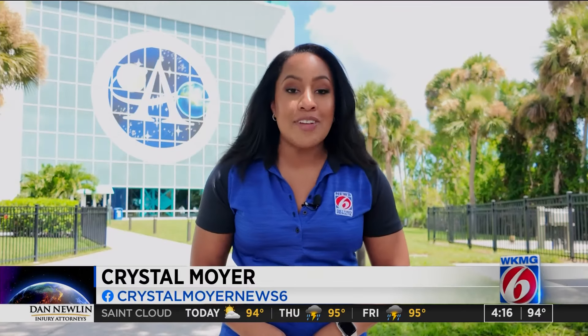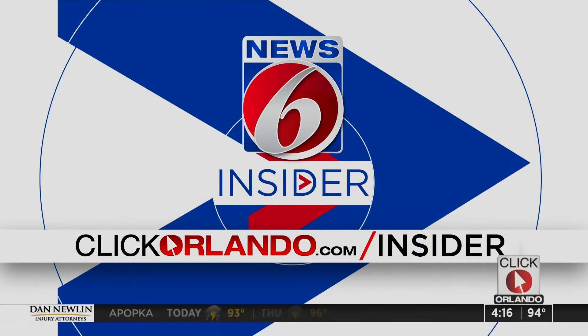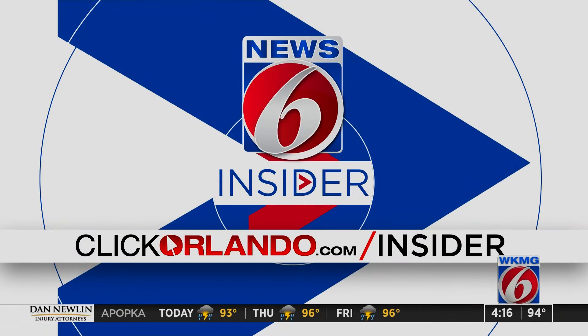While you're there, you can enter to win a family four-pack of tickets to Kennedy Space Center's Visitor Complex. From Brevard County, Crystal Moyer, getting results, News Six. I love it — sound the nerd alarm, I am all in. Space! I love the behind-the-scenes stuff and just knowing how they created certain things — it's really neat. Fly Me to the Moon with Scarlett Johansson — you can sign me up any day of the week. And by the way, it's free to be an insider. Just head to clickorlando.com slash insider to sign up.